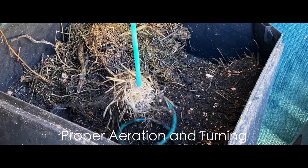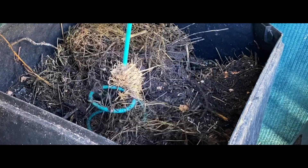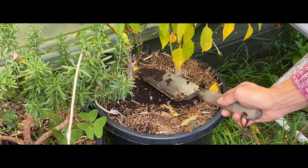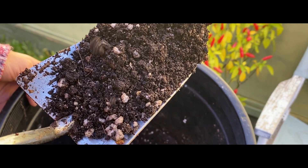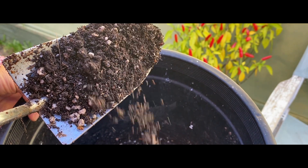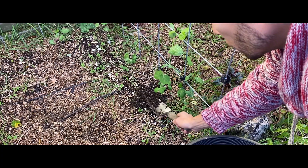Proper aeration and regular turning of the compost pile or bin help maintain the necessary oxygen levels. Over time, as the organic matter decomposes, it transforms into a nutrient-rich substance known as compost. This dark, crumbly material is often referred to as black gold, due to its incredible benefits for the soil and plants.